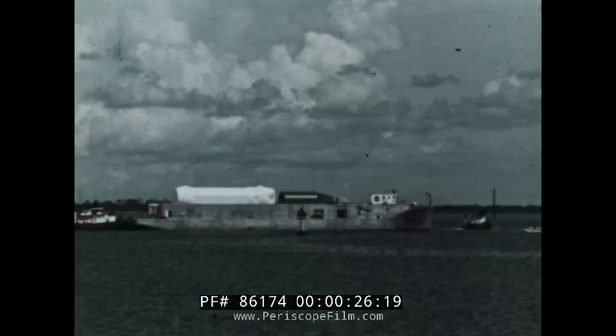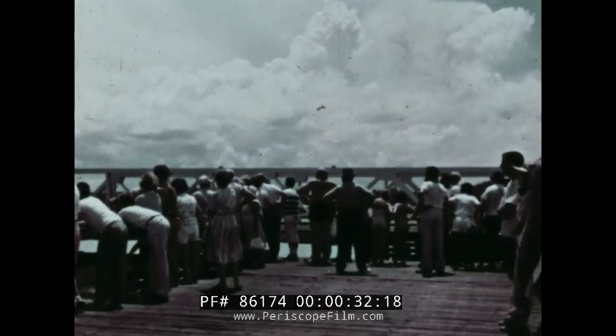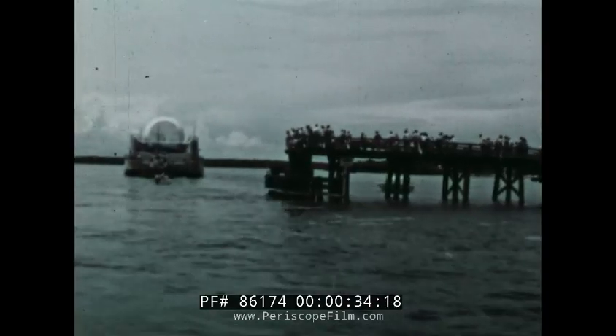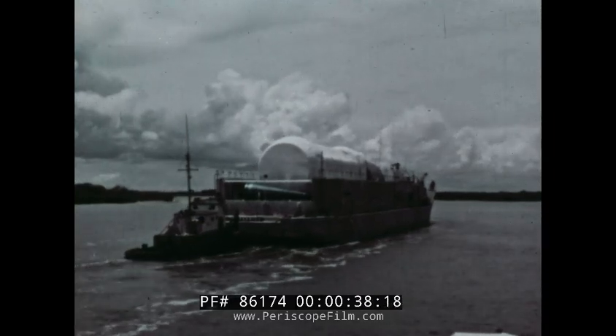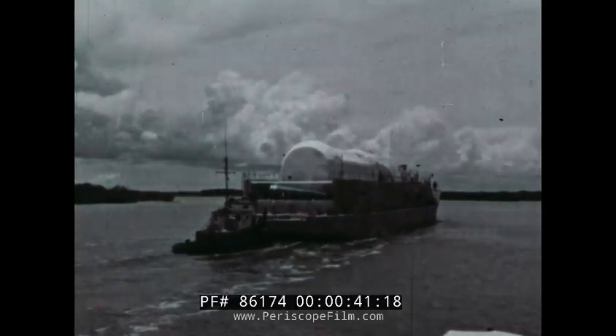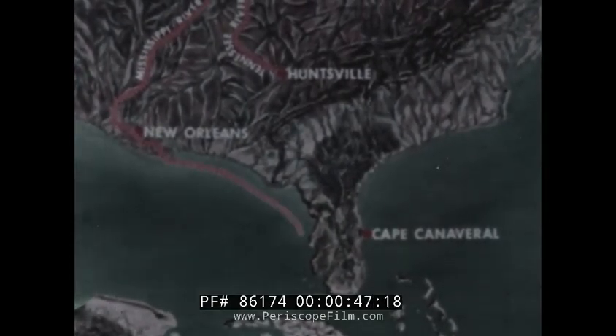August 1961. A heavily laden barge moves slowly down a river in the heart of America's Southland. Its cargo: the first model of Saturn, America's largest space vehicle. Too big for shipment by any other means, Saturn was being moved along a 2,000-mile water route from NASA's Marshall Space Flight Center in Alabama to Cape Canaveral, Florida, where it was to make the first flight in the Saturn test program.